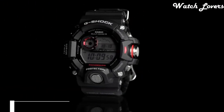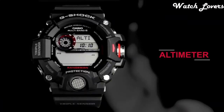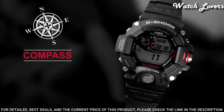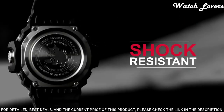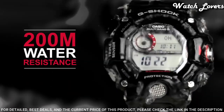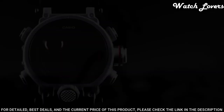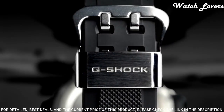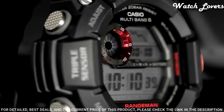Number 7. Casio G-Shock GW-9400 Watch. It has Japanese solar quartz movement and .3410 caliber. Polymer case of round shape. Case dimensions are 53.5 mm in diameter and 18.2 mm in thickness. Display type: digital. This timepiece has mineral glass. Polymer carbon fiber band. Band color: black. 200 m water resistance.